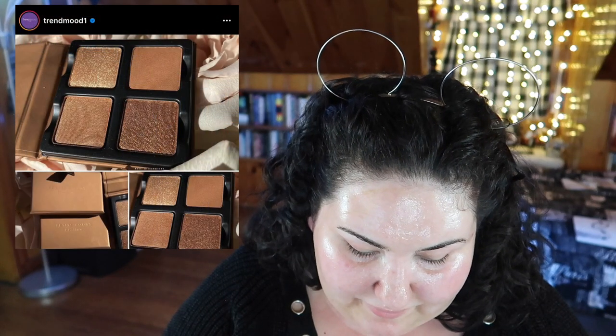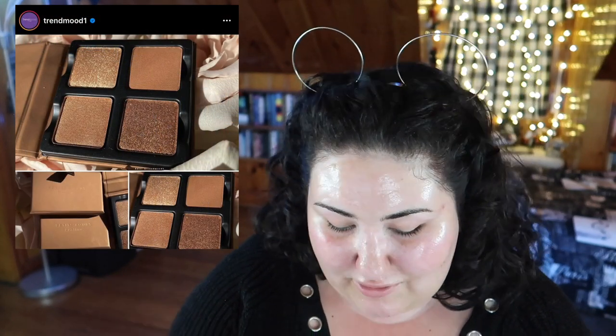Viseart is coming out with a palette that's almost as equally boring as the KKW holiday release. In my experience, I've had a lot of Viseart shadows and they're just not worth the price at all. I wouldn't recommend this — stay away.